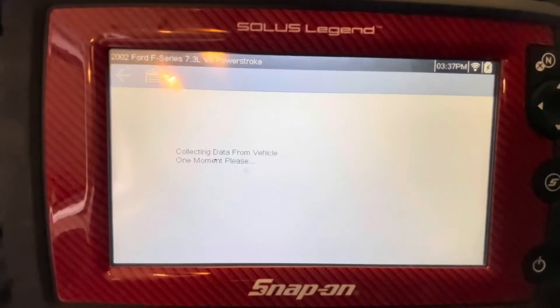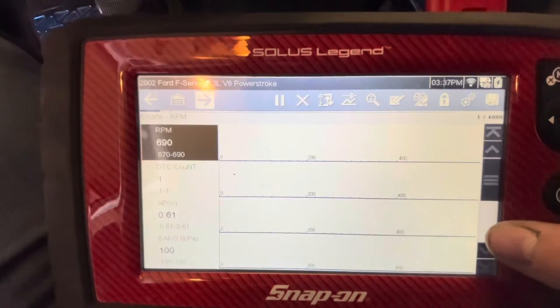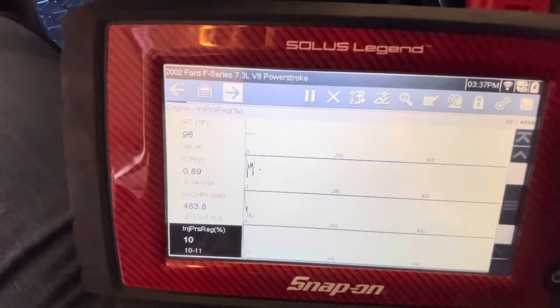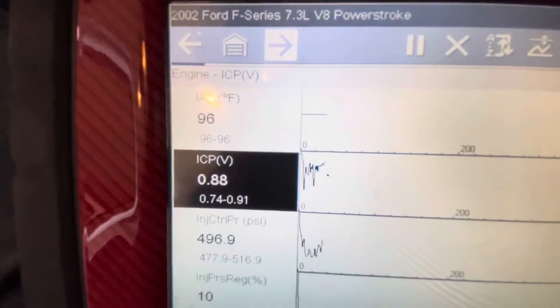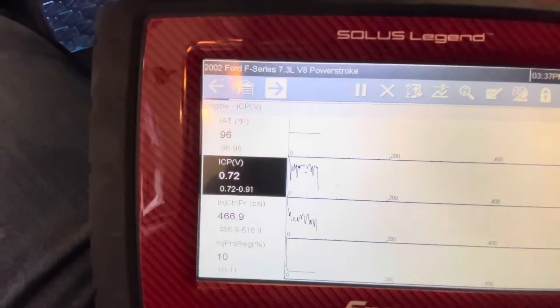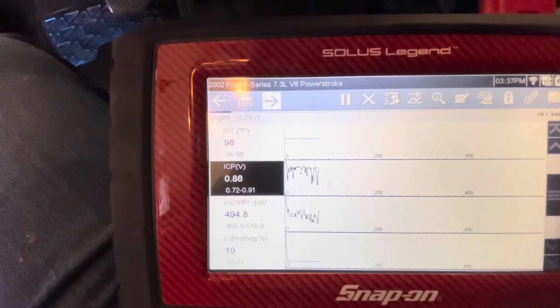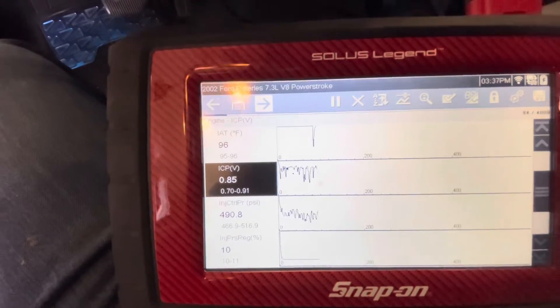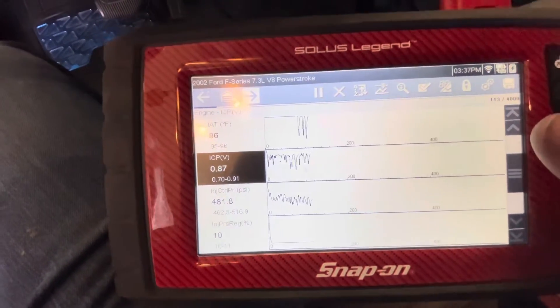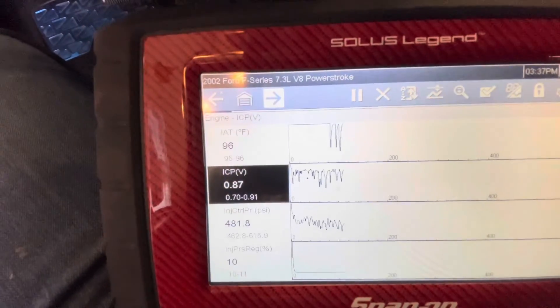The data I was looking at on my scan tool — almost 400,000 miles on this truck, by the way — this is the data for that sensor. What I was noticing when I got lucky enough to catch the problem is the ICP sensor voltage was intermittently dropping to zero. That tells me we either have a short to ground or an open circuit. Actually, it wouldn't be an open circuit — that would show five volts. Since it's reading zero volts, we've got a short to ground somewhere.